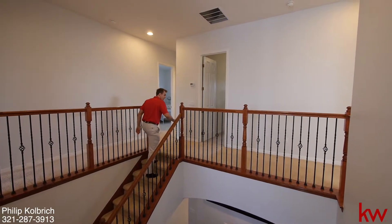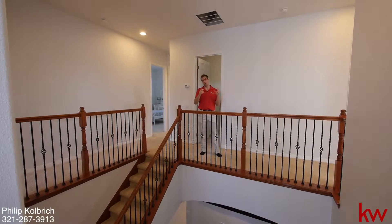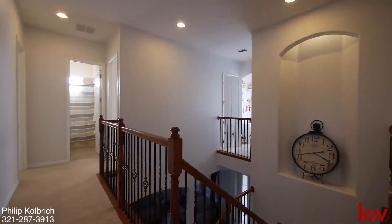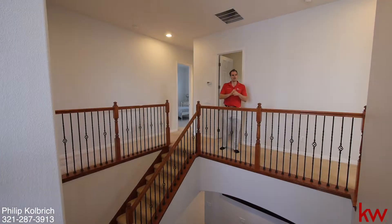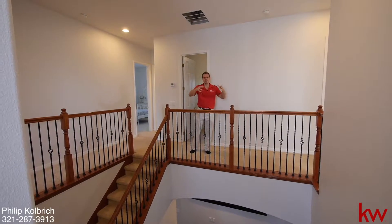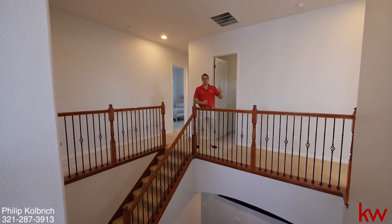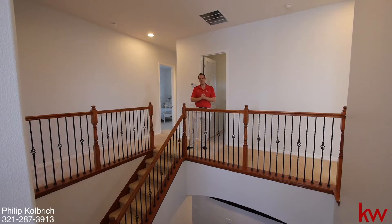Up here on the second floor is where all the bedrooms are located. We have five bedrooms and a total of three and a half bathrooms, almost 3,000 square feet. It feels nice with this open atrium here. Where the cameraman stands is actually a nice little play area slash bonus room, which comes off of one of the bedrooms — a really nice feature that opens up the room even more. All five bedrooms and three bathrooms are located up here.